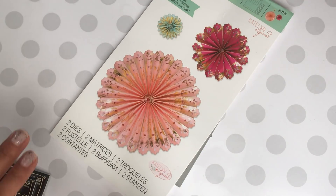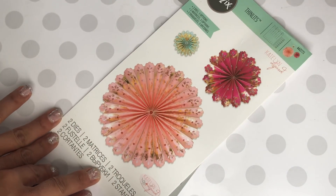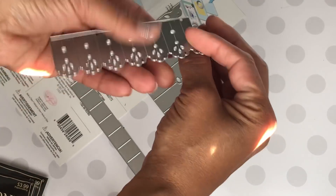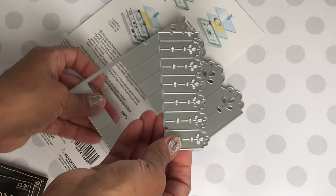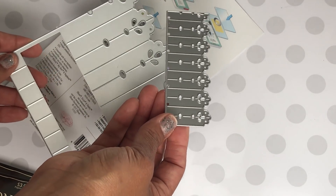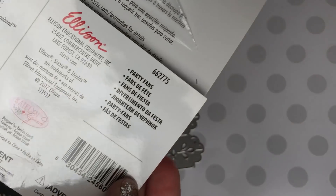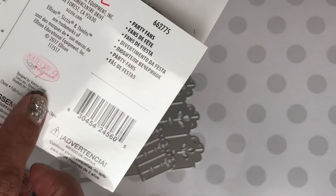The first thing I picked up that was an absolute must-have was this Sizzix rosette die. It comes with two dies — this big die right here and also this one. I've already played with it and I cannot wait to share with you the projects I've made with it. It makes three different size rosettes, which is really awesome. This is called Party Fans — there's the number right there in case you want to look for it. It's a Caitlin Lizardi die and it's just beautiful.